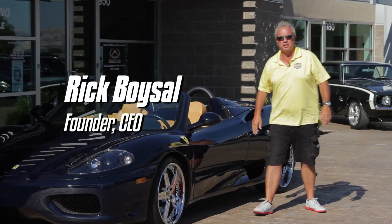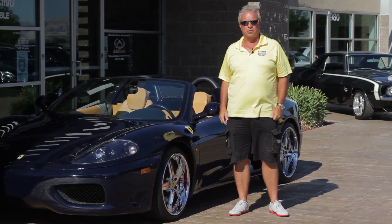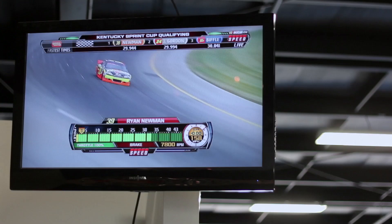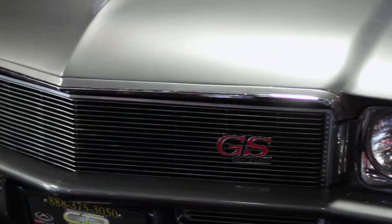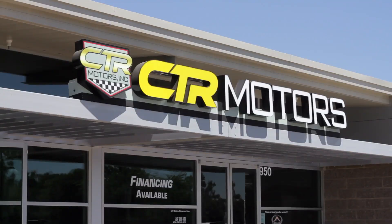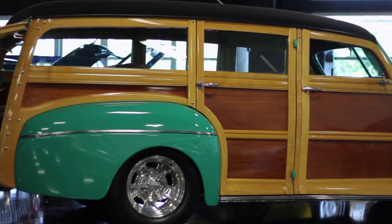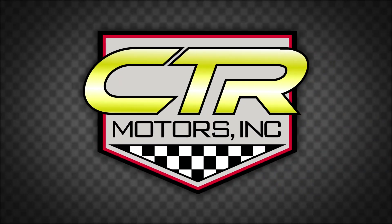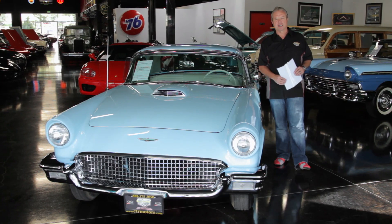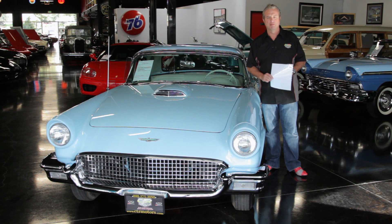Rick Boiselle here with CTR Motors. Thank you for tuning in. Welcome to our show and welcome to our showroom. Hi everybody, Rick Boiselle here at CTR Motors. Today we have a 1957 Ford Thunderbird.